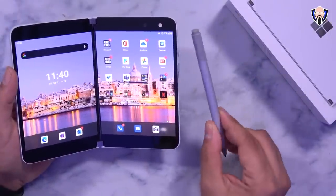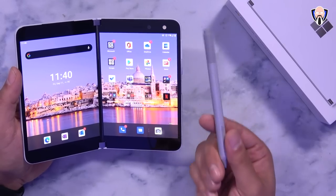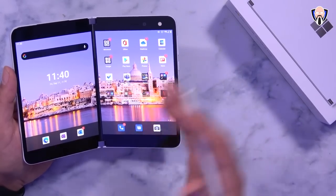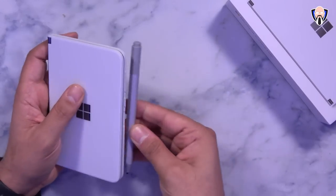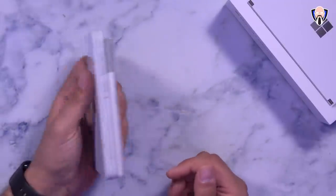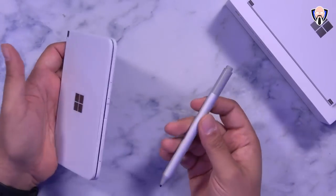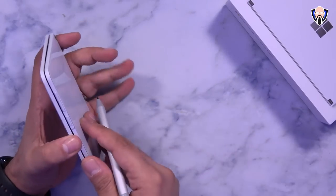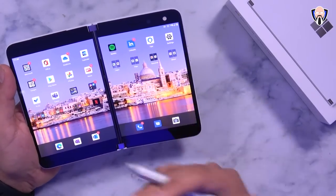You may have noticed I have the Surface Pen here — this is not included in the box and is actually sold as part of a Surface notebook. If you have a Microsoft laptop with the Surface Pen, it'll work the same way here. You do need to buy it as a separate accessory. Surprisingly, there is a magnet on the phone for the pen to sit on, though it's not really intended to be there permanently — it kind of comes off right away.